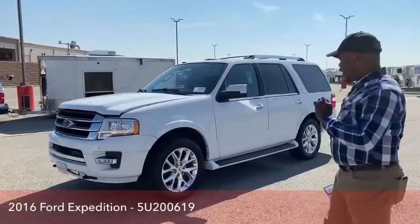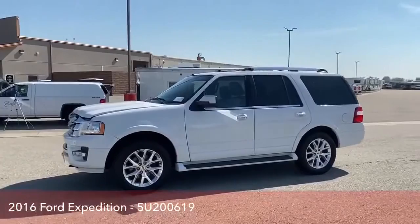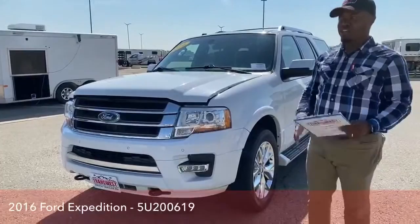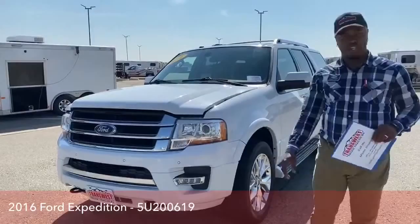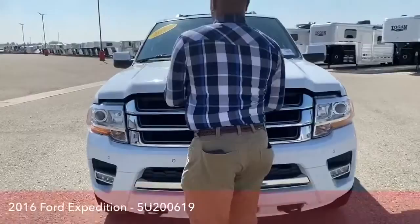We'll take a quick look at the exterior. The exterior color is Oxford White. This actually seats eight passengers, so eight people could be put in this vehicle. For people that have big families, this is the perfect vehicle for you. We have the engine running so we could have some cool air inside as we take a look inside.